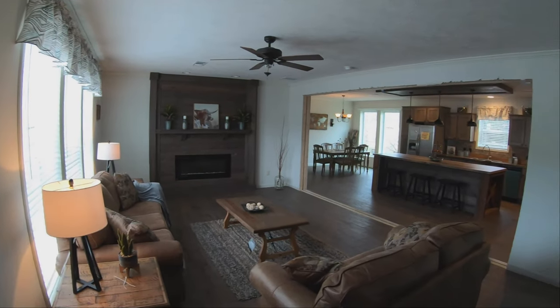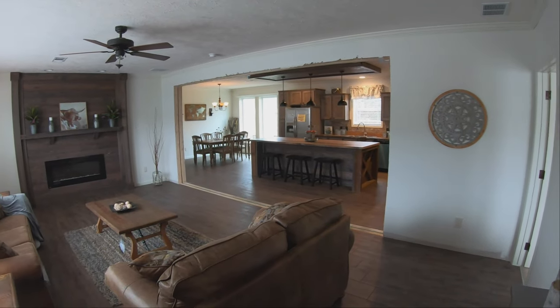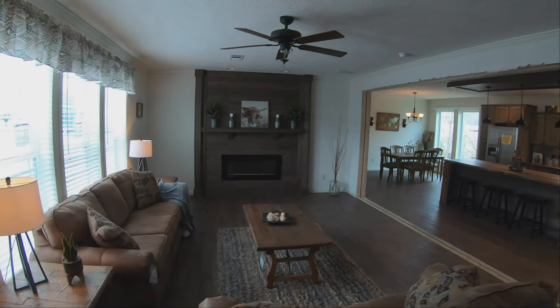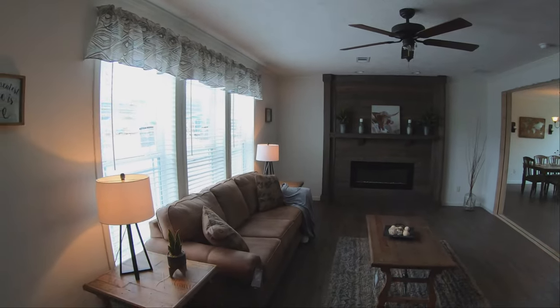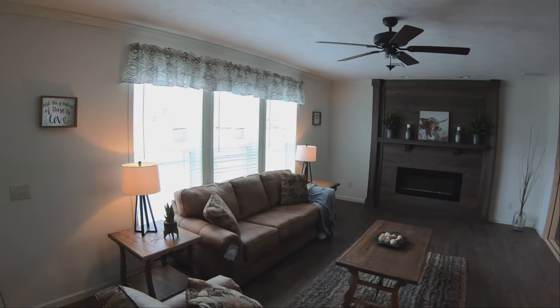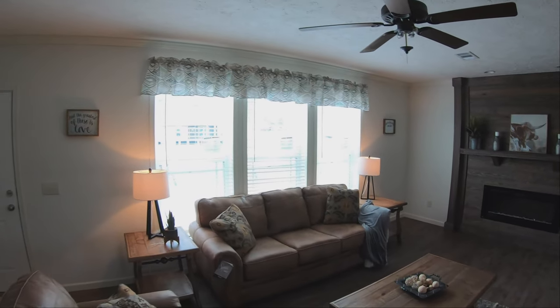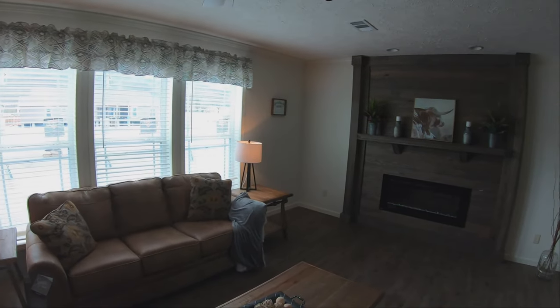Right away you can tell that this is an open concept home and it is a stunner. They do have this one partially staged and haven't had time to finish the trim, but we're still going to get the gist of it. It's quite a large living room with three large windows over there. This home does have Croft windows, and Croft has been in business for over 100 years — as far as quality windows, they kind of set the standard as being the best.